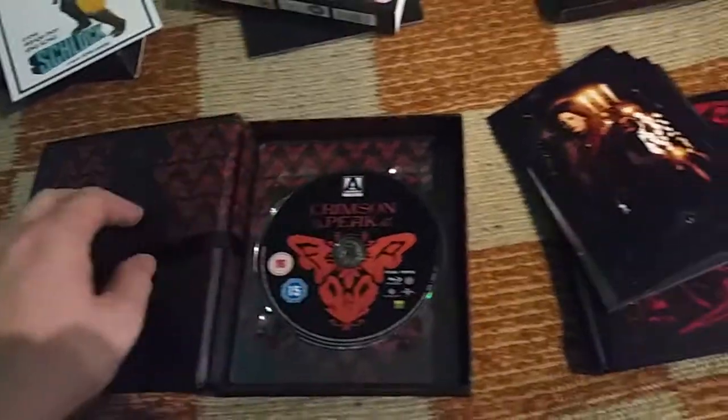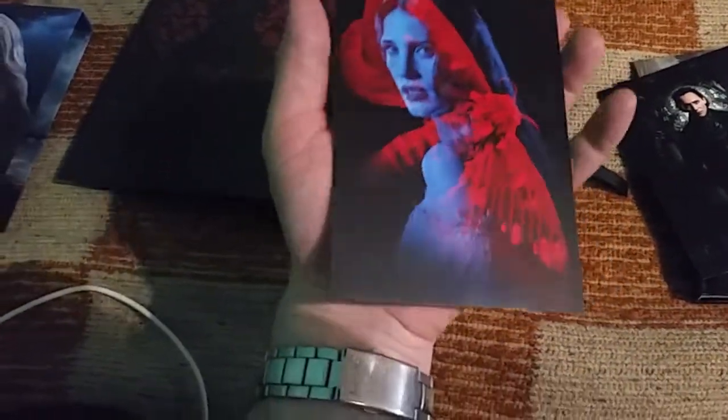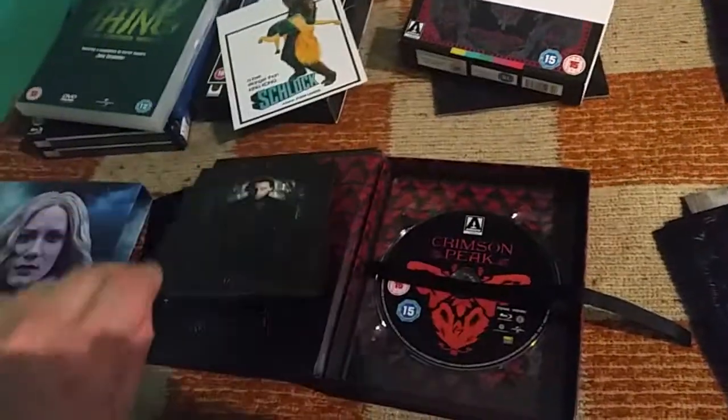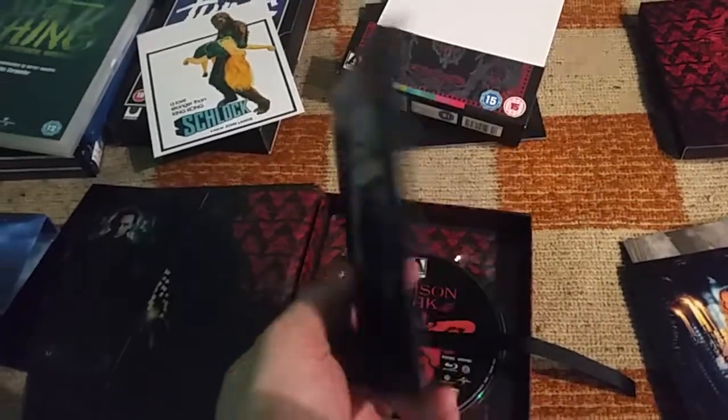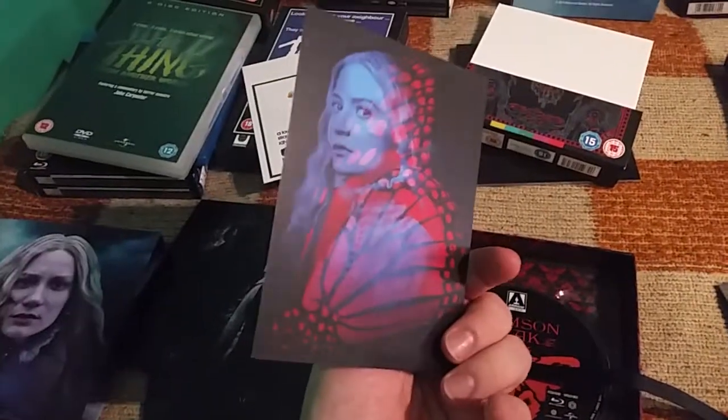Here's the disc artwork — Victorian style, really beautiful. The character cards are pretty much the same as in the Filmarena edition with a similar artwork on the back. Every character has its own card with its own back-side artwork — very beautiful.